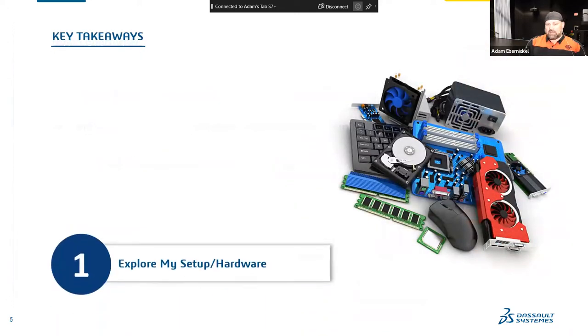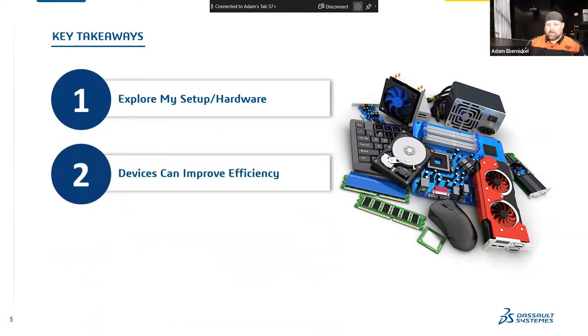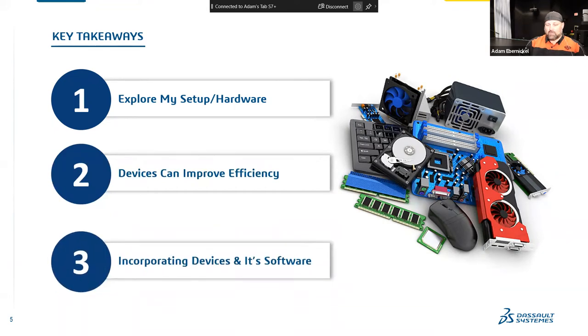Some key takeaways we're going to look at today: exploring my setup and my hardware, like I already mentioned. We're going to look at devices that can improve your efficiency and incorporate devices and software together.